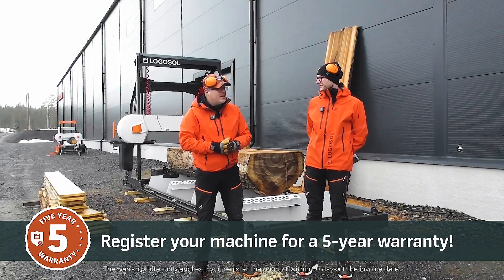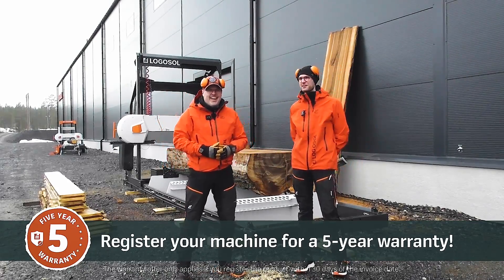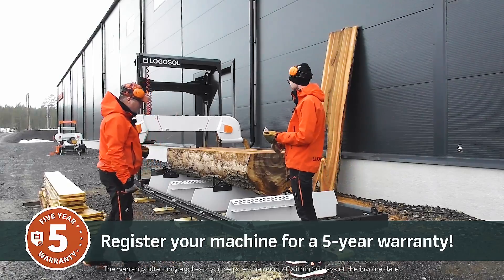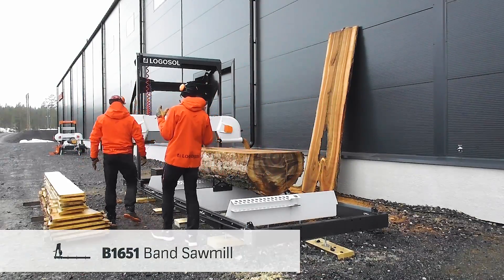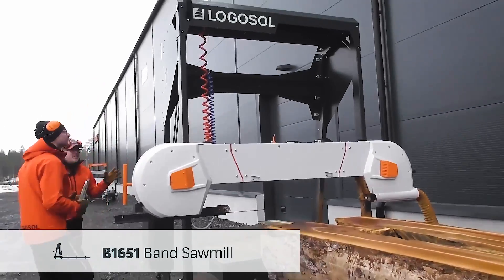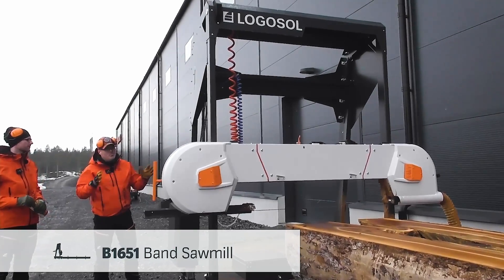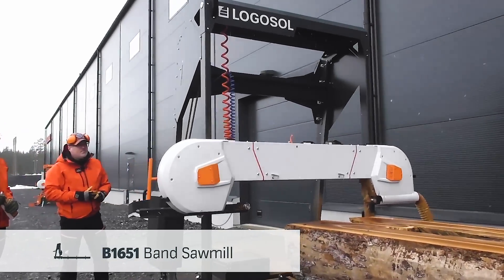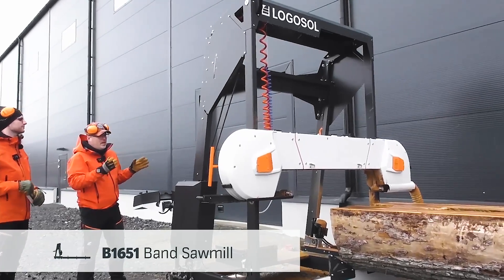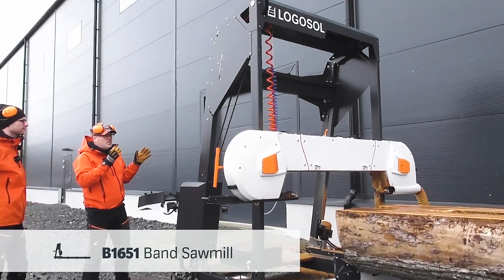But we are here for the big reveal. We are trying to cover it up, but it is so big we can't cover it up. So, the B1651. It looks almost like a stretched-out B1001, but we have actually put a lot of energy into designing and constructing a wide slabbing bandsaw mill. We have had a prototype for more than four years milling, and we have put a lot of hours into it, so we know that this works — and it works excellent.